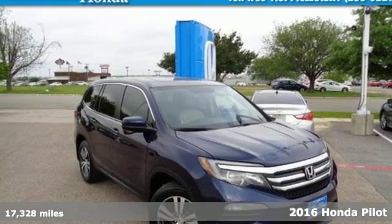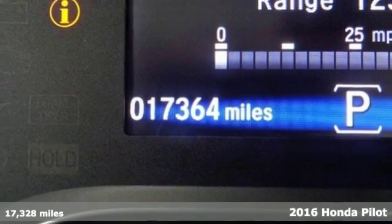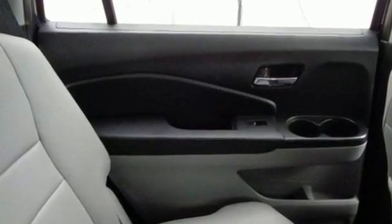Here's a 2016 Honda Pilot — the versatile crossover SUV you've been searching for. A powerful 280-horsepower V6 engine provides sharp acceleration and impressive fuel efficiency.